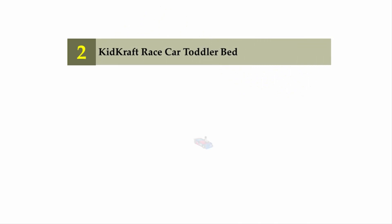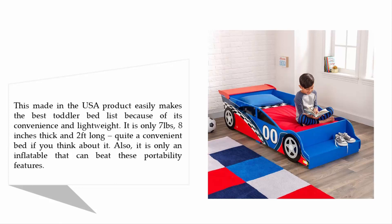Nearing the top of our list at number 2: the KidKraft Race Car Toddler Bed. This made-in-the-USA product easily makes the best toddler bed list because of its convenience and light weight. It is only 7 pounds, 8 inches thick, and 2 feet long — quite a convenient bed.